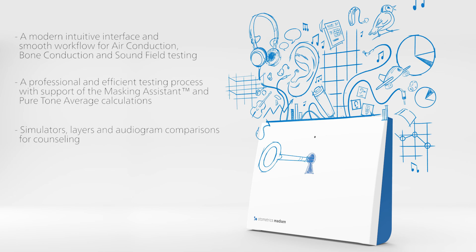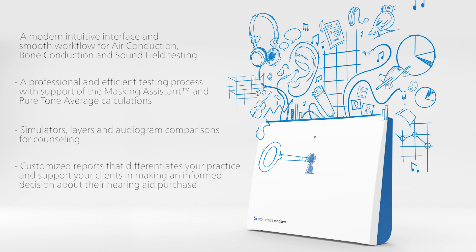Simulators, layers, and audiogram comparisons for counseling. Customized reports that differentiate your practice and support your clients in making an informed decision about their hearing aid purchase.